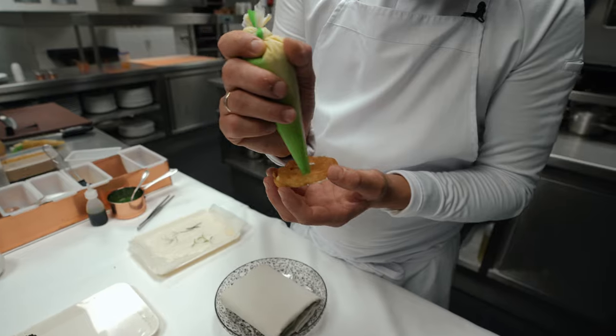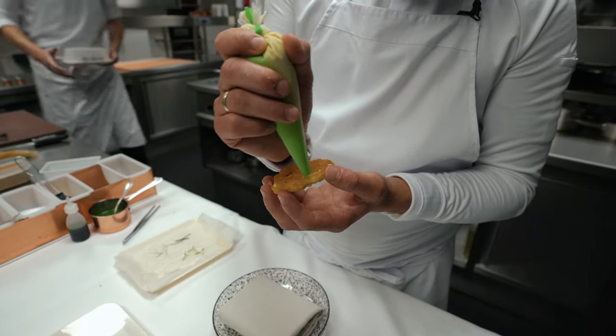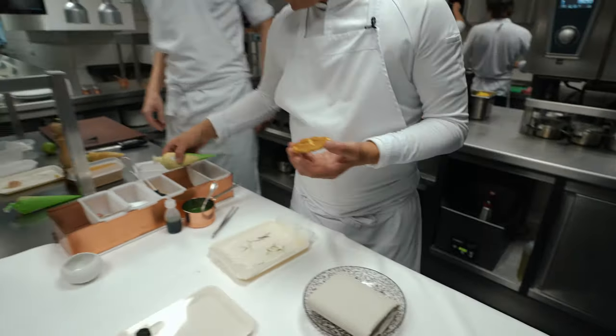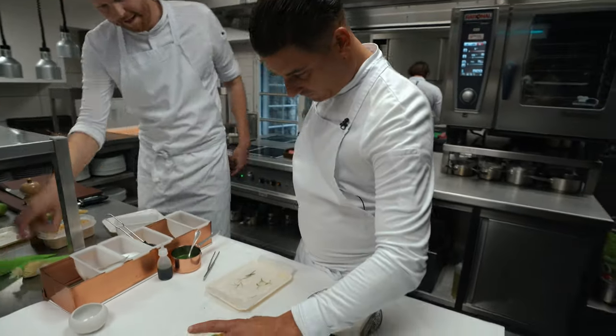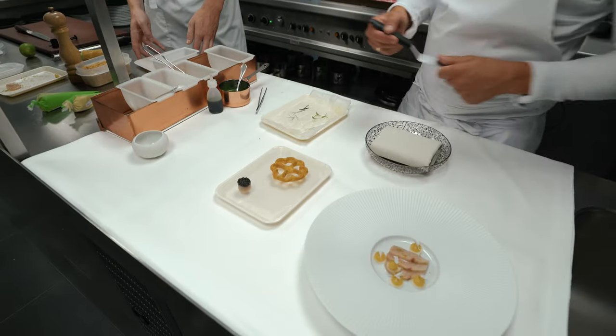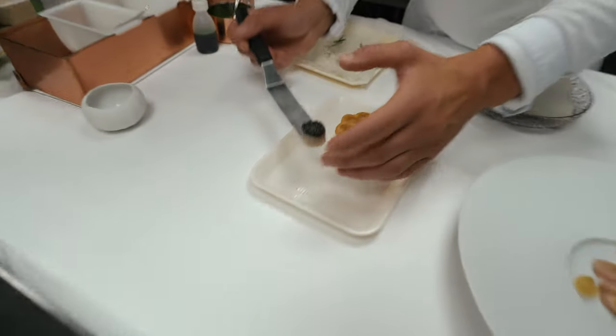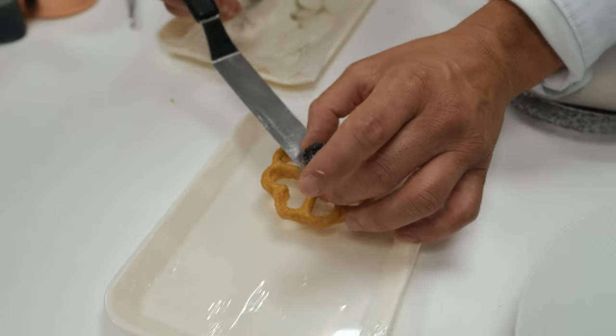On this side we put a mayonnaise made of green curry. On top we have a tatar made of the hamachi, with a little bit of the imperial heritage caviar.